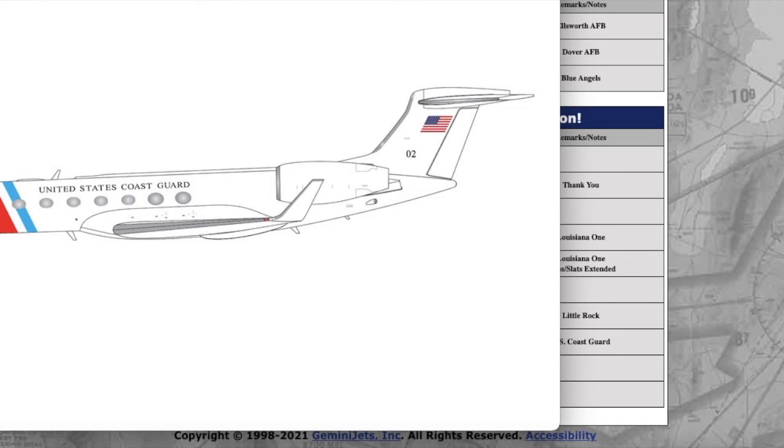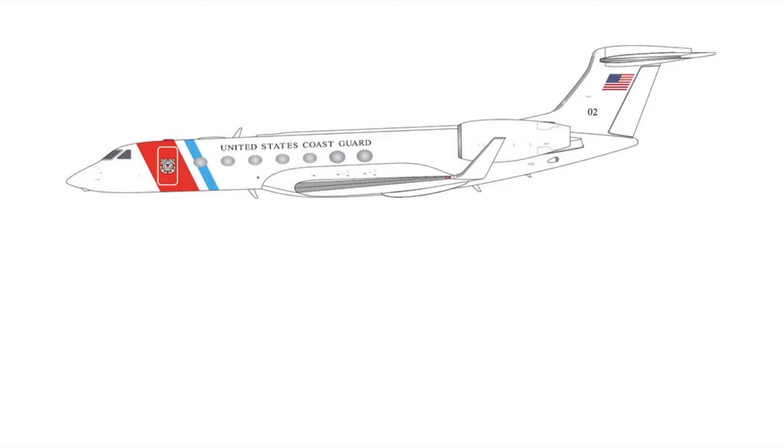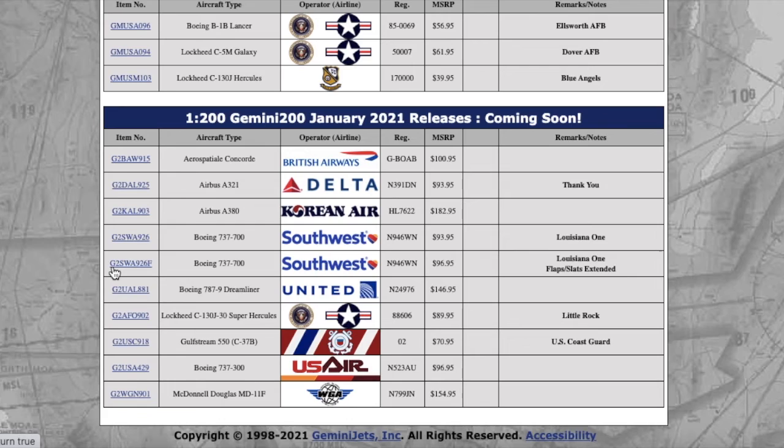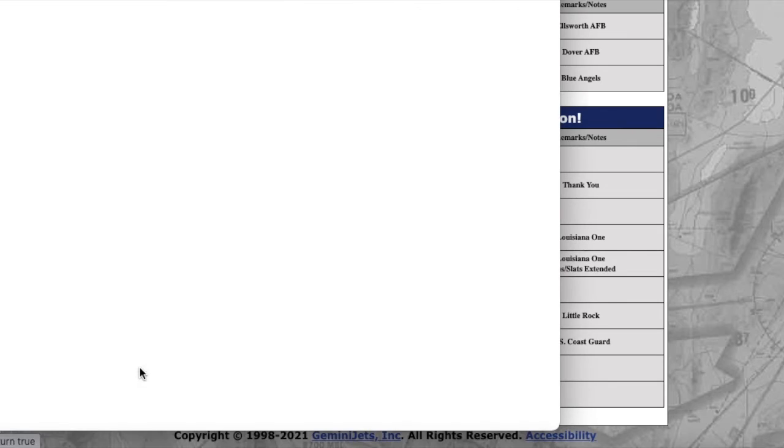We also have a Gulfstream G550 in the U.S. Coast Guard livery in 1:200. I feel like Gemini is following NG's lead here, as NG has been releasing private and government aircraft in 1:200 for a long time — they did a Dassault Falcon 7X and a G550 as well. The registration is 2106 and it's $70.95 MSRP. The Little Rock C-130 registration is 88606 and it's $89.95 MSRP.